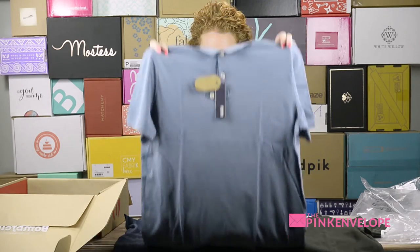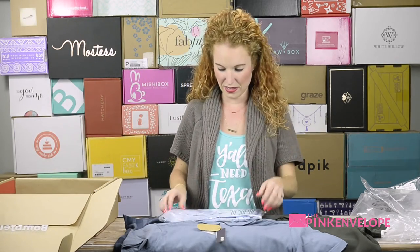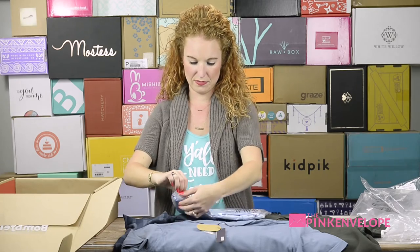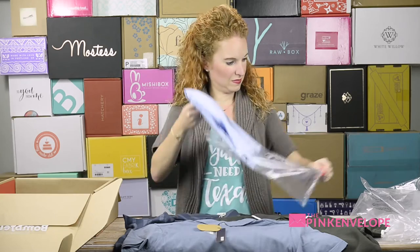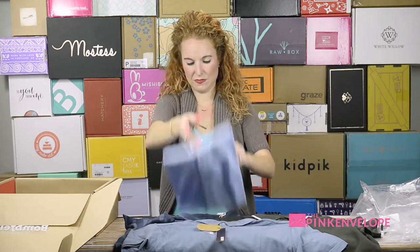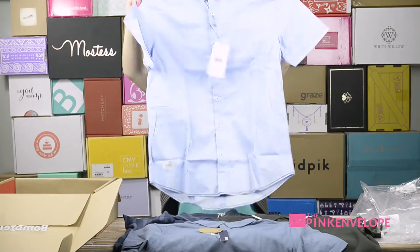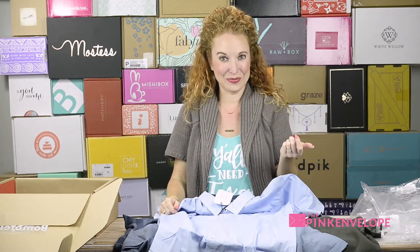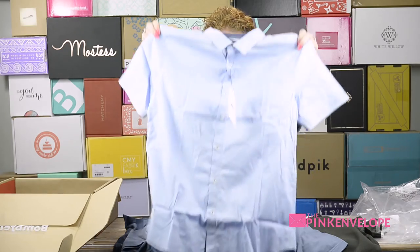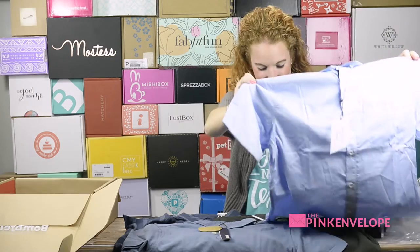Last but not least, another Seven Diamonds — a short sleeve full button-down in light blue. He just started wearing short sleeve button-downs; he always used to wear long sleeve and roll the sleeve. I really like him in it and I think this is probably my favorite one out of this whole collection. It's a great-looking shirt.